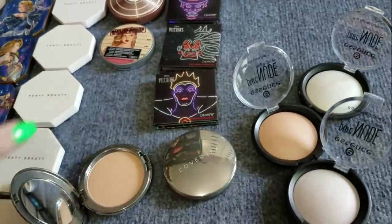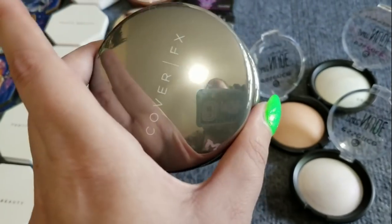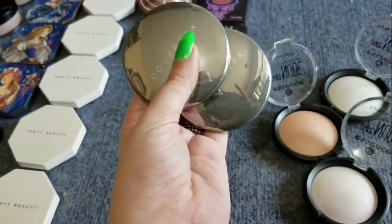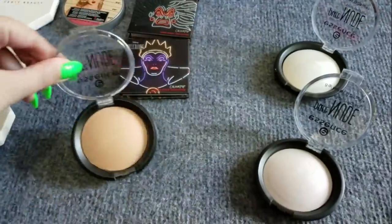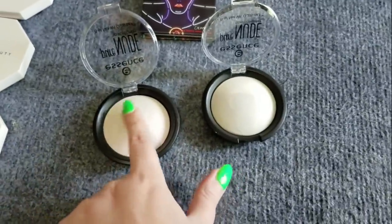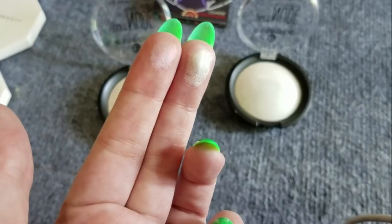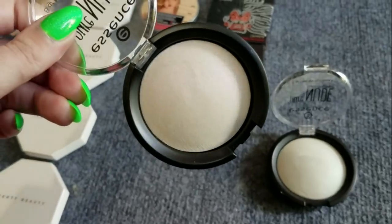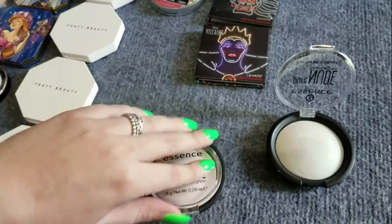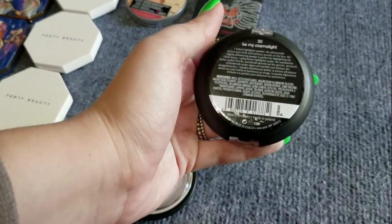The Cover Effects ones are in Sunlight and Moonlight. I want to hold on to these and pull them into a rotation to compare with Essence Pure Nude. Then these two Essence ones are that duo-chromy shiftiness — if you don't want to spend a lot but want to try this effect, these are both really good for being highlighters that cost like three or four dollars. This one is Be My Space Light and this one is Be My Cosmo Light.